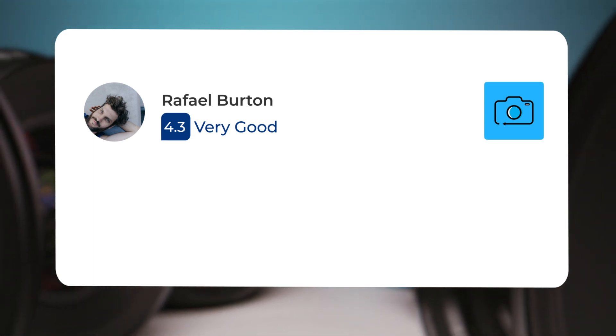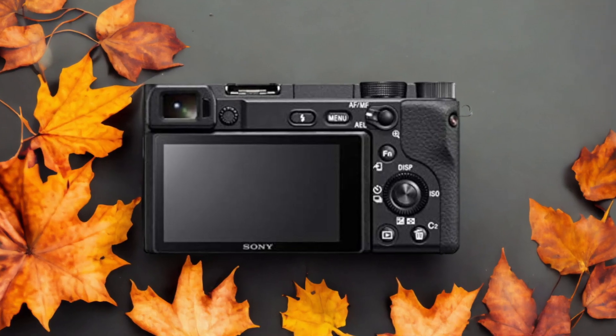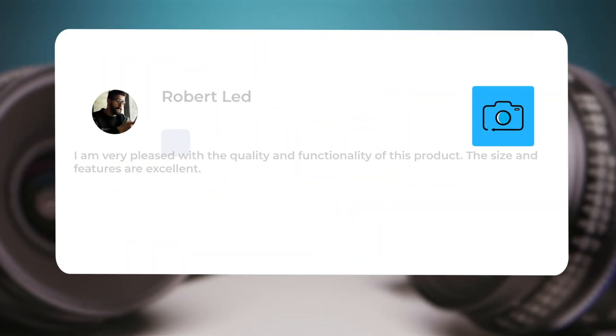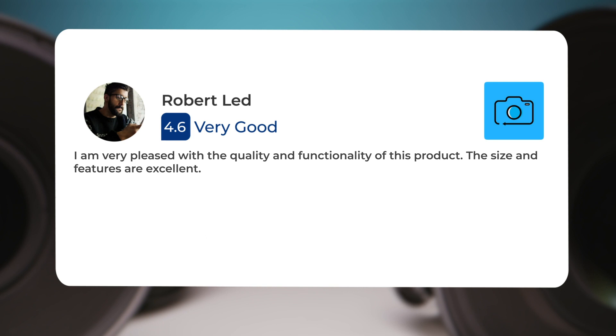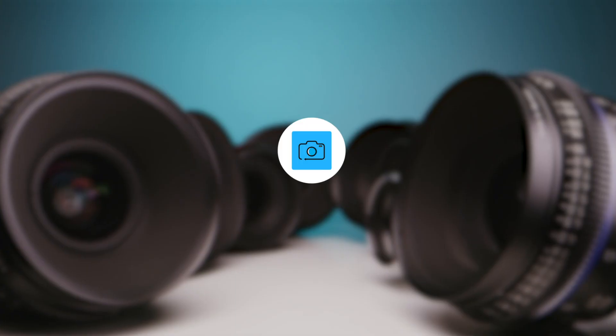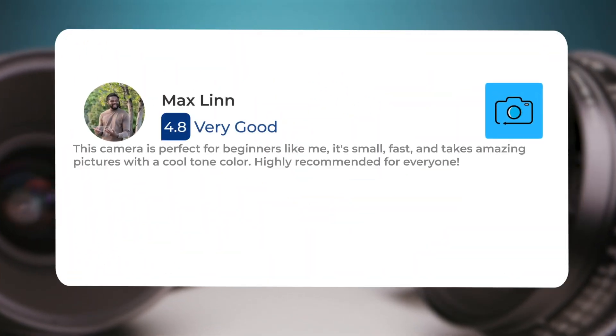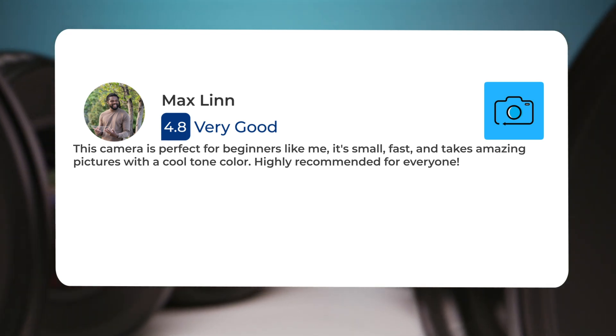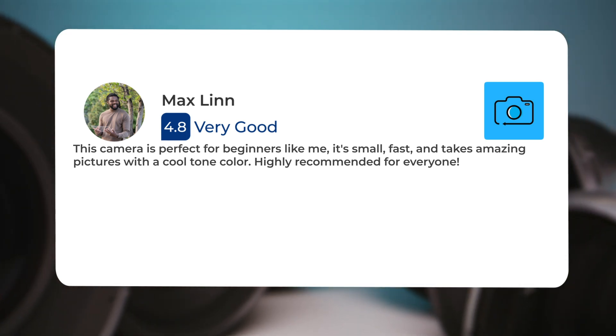Here's what people have to say about the Sony A6400. I am very pleased with the quality and functionality of this product. The size and features are excellent. This camera is perfect for beginners like me. It's small, fast, and takes amazing pictures with a cool tone color. Highly recommended for everyone.